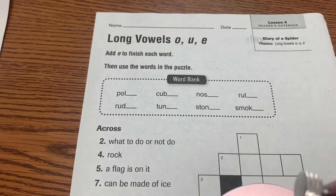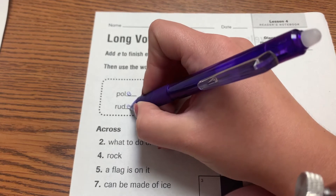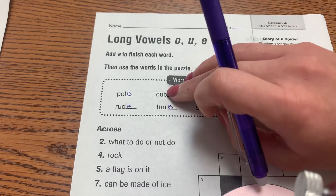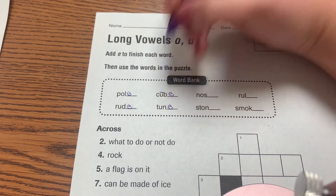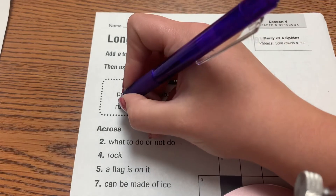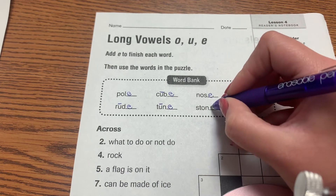It's a crossword puzzle. We're going to add E to finish each word, then use the words in the puzzle. We need to go through here first and add E onto every one of these. Notice when you add E, it totally changes the word. Like this word without the E is cub — like a bear cub — and when you add that E on the end, it makes the U sound long, so then we have cube. And then ton becomes tune, rud becomes rude, nos becomes nose, ston becomes stone.